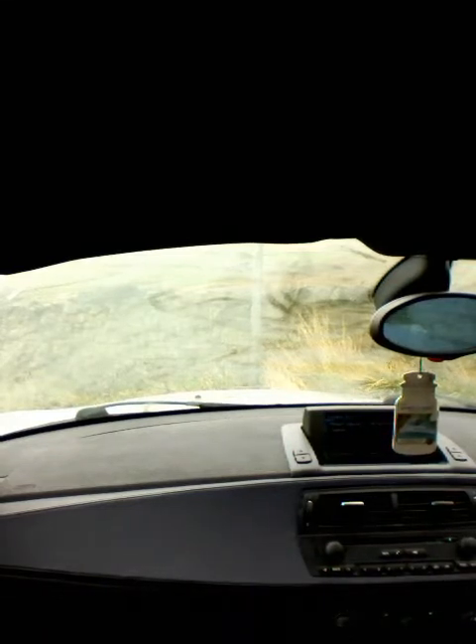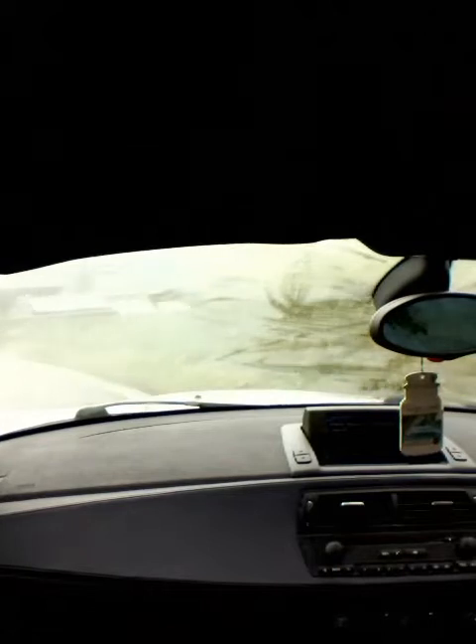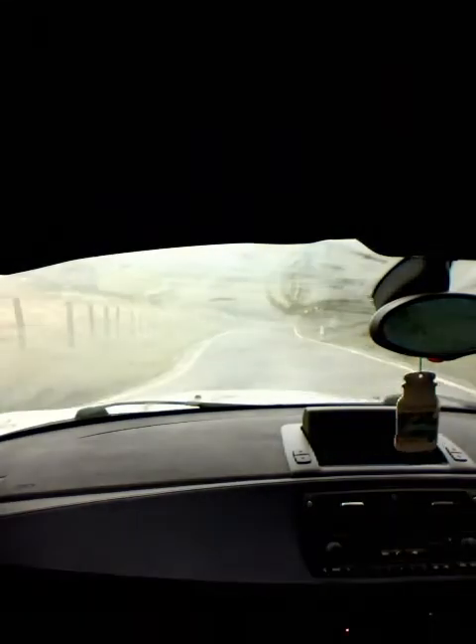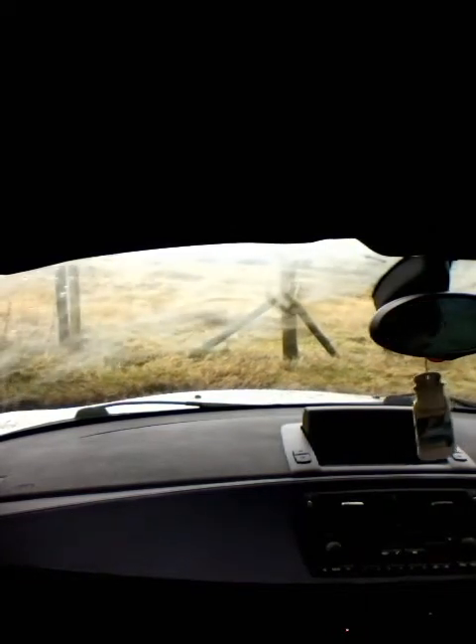Let's fire her up. Let's get the screen demisted and the seatbelt on. First things first. Very quiet today on the roads — it's good.